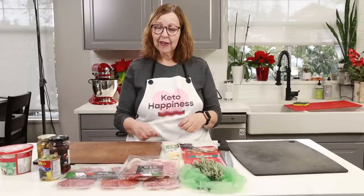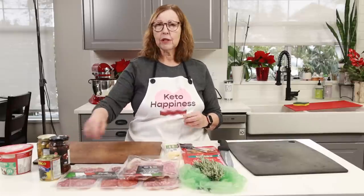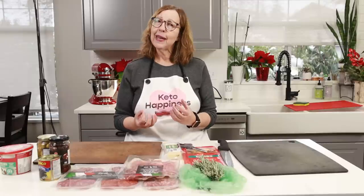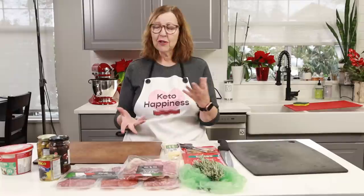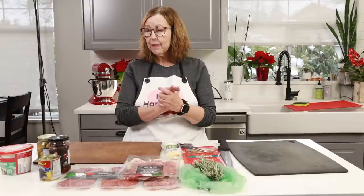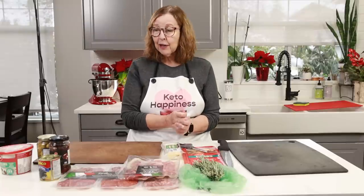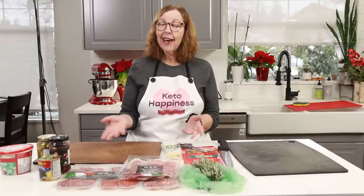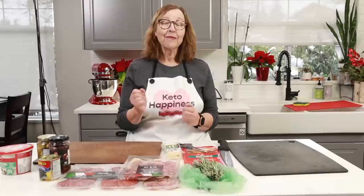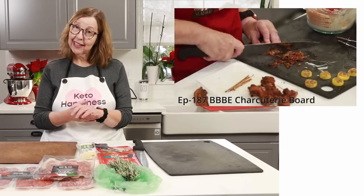You can have all the animal products on there; you can include a little bit of olives and cucumbers or pickles for the keto people. It's so easy to make keto-compliant sauces — you can have mustard and mayo. Today we're going to make a Christmas tree themed charcuterie board that will be the talk of the party. People are going to look at it in awe and wonder and never know it's keto.